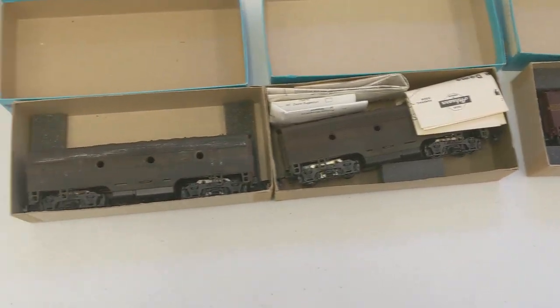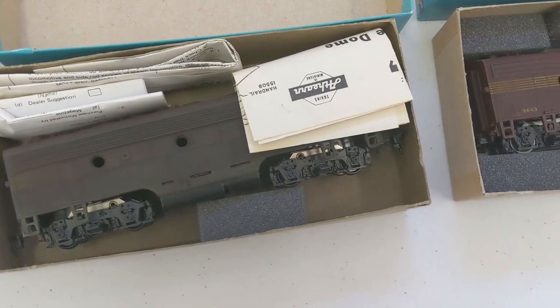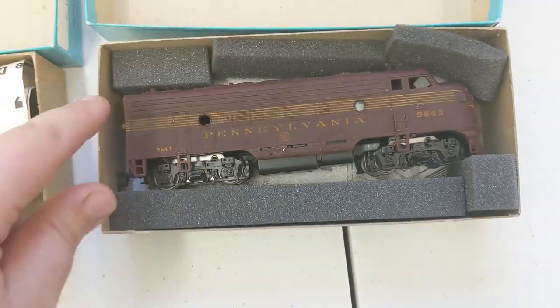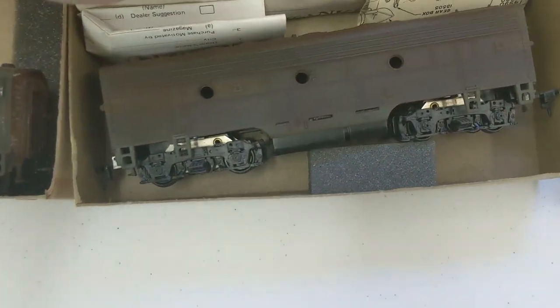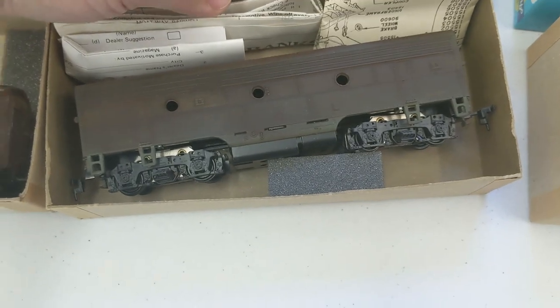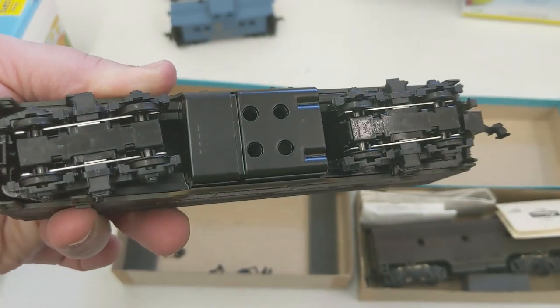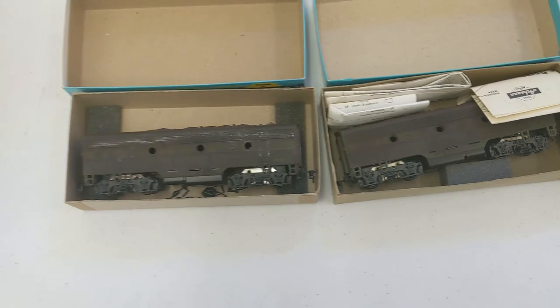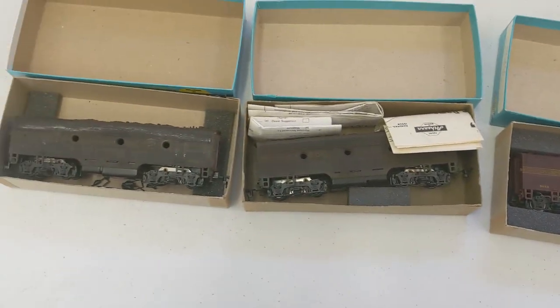We got three weathered locomotives. We didn't test these yet — I'm going in blind with these — but this is beautiful. Another one, that one's weathered. And this one, I believe this is a dummy. It looks like there are some pieces down there but not positive. Corey and I will have to check these out. But yeah, Pennsylvania weathered — they look great.